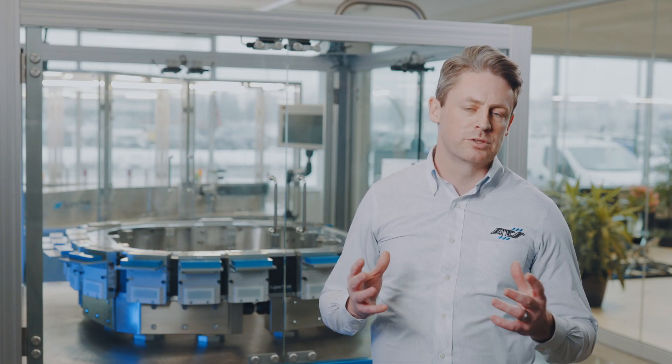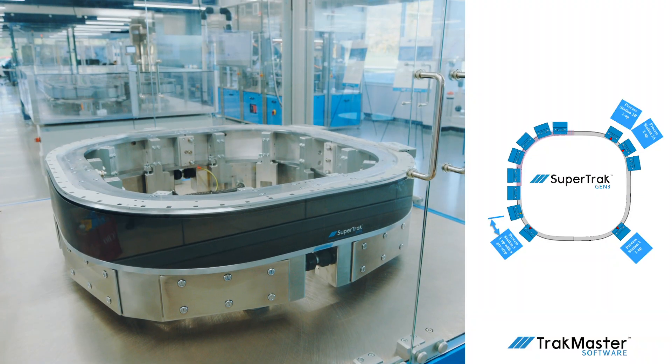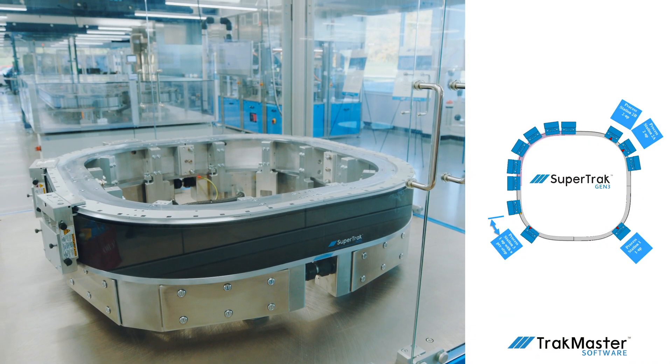Utilizing the track's capabilities to understand how many stations are required and how the workpiece is transported through those stations gives you a thorough understanding of the application. This is highlighted with our simulation tool, which can be accessed through the platform's TrackMaster software. With this tool, you can lay out the conveyance and see the shuttle flow.